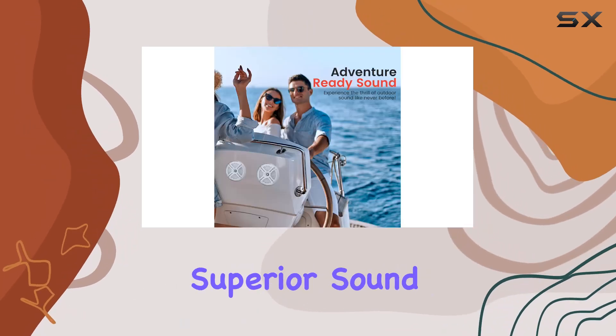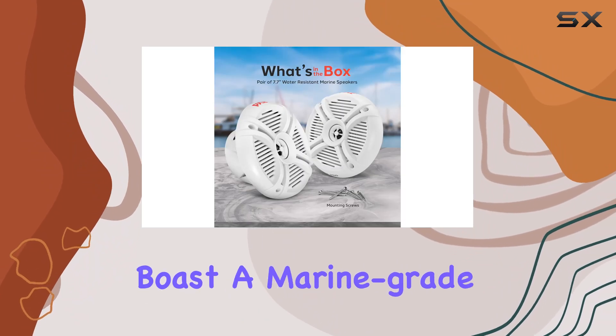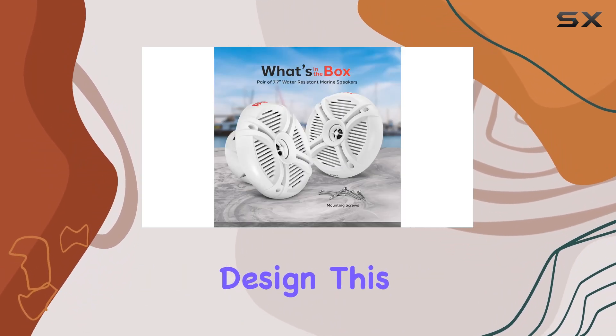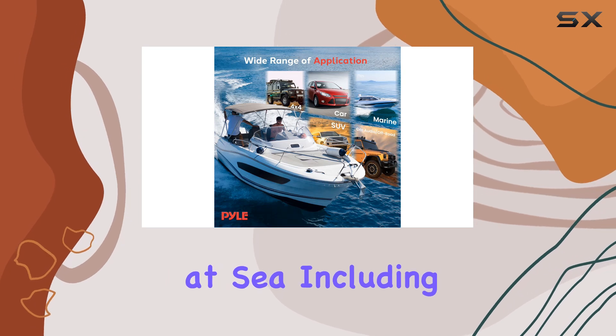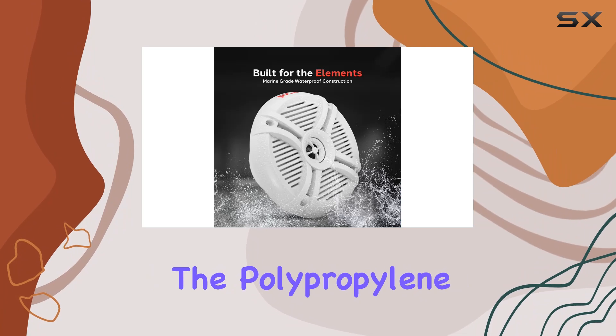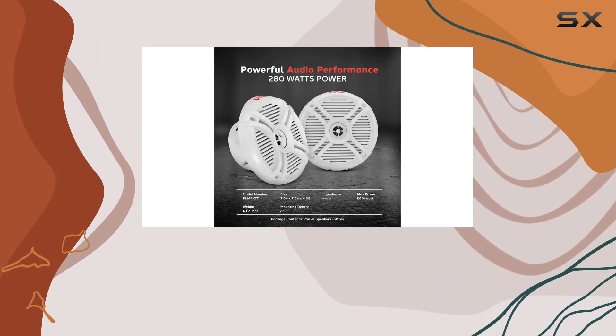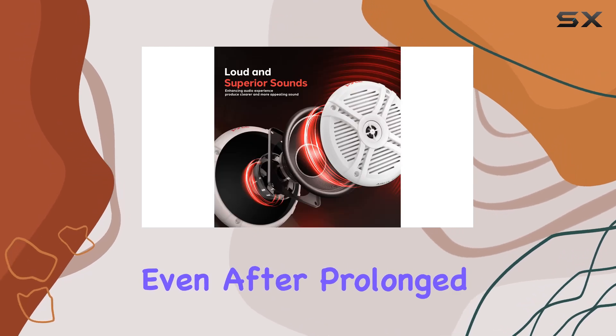Starting off with the construction, the speakers boast a marine-grade weather-resistant design, built to endure harsh conditions at sea including UV rays, salt, and water exposure. The polypropylene cone and santoprene surround are particularly noteworthy because they ensure the speakers remain durable and functional even after prolonged exposure to marine conditions.